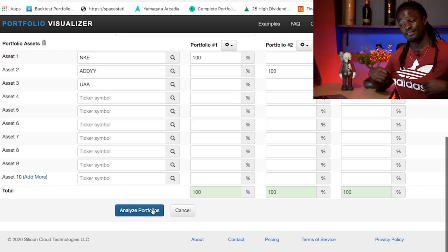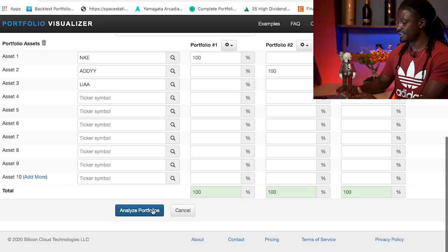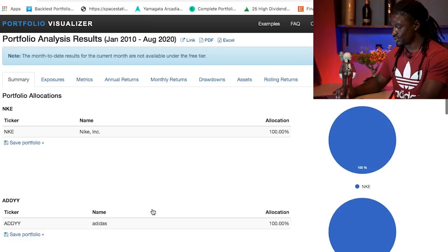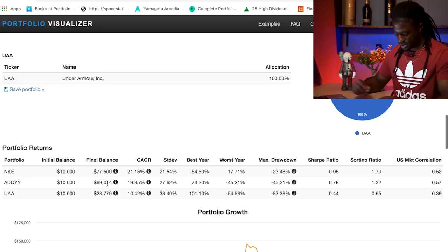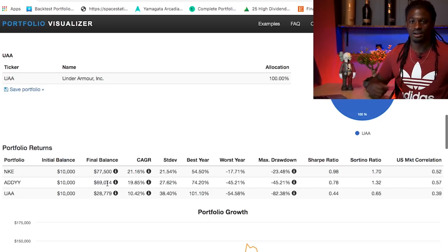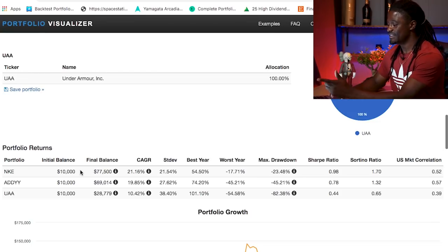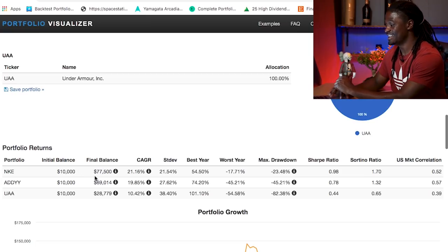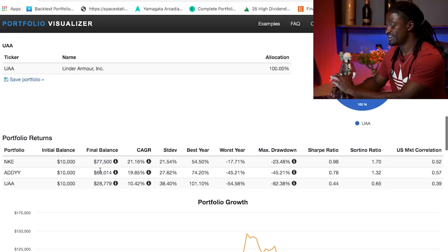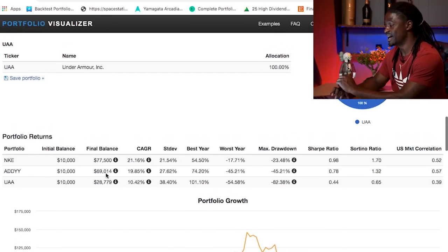I don't want to look stupid wearing this Adidas shirt, hopefully they come out in the lead. Let's click and scroll down — moment of truth. Nike: if you invested $10,000 in 2010, you'd have $77,500 — that is insane. Adidas: you'd have $69,000, which is still pretty good. And Under Armour: you'd have $28,777. So Under Armour got left behind.